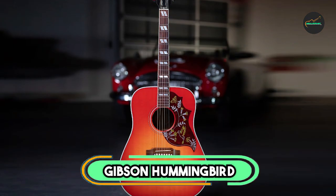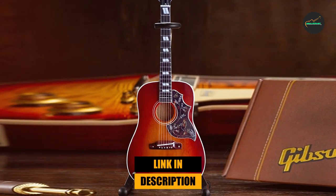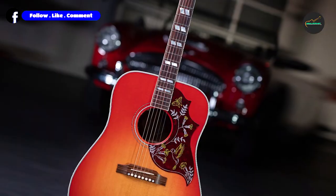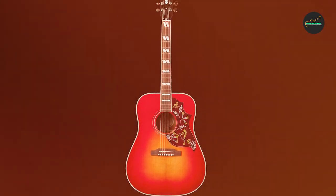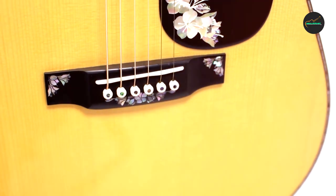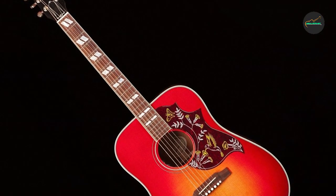The Gibson Hummingbird Acoustic Electric Guitar in Vintage Cherry Sunburst is an iconic acoustic guitar that has been used by countless musicians over the years. It is made with a solid Sitka spruce top and mahogany back and sides, which give it a rich and full-bodied sound with excellent projection. The guitar's bracing is designed to enhance its tonal balance and sustain. In terms of aesthetics, the Gibson Hummingbird features a vintage Cherry Sunburst finish that highlights the natural grain of the wood, as well as a distinctive hummingbird and flower pickguard.